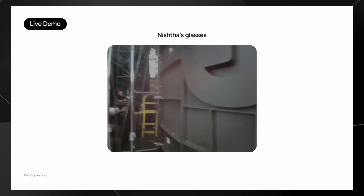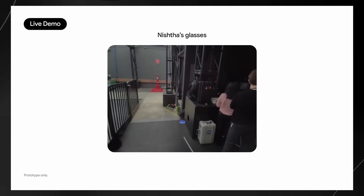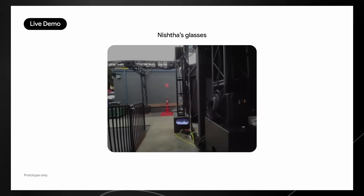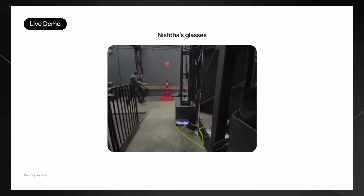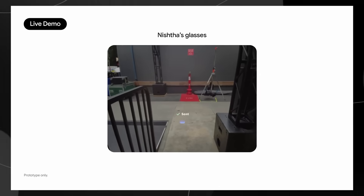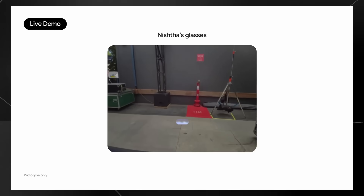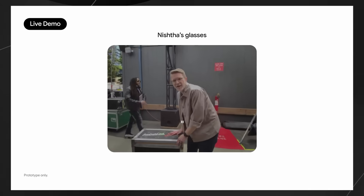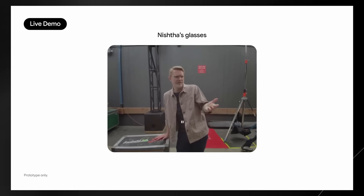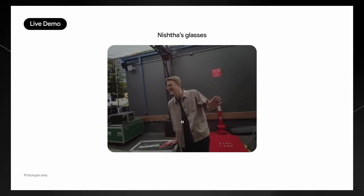But that's just the beginning. One feature that genuinely had me saying 'wow' out loud was the visual memory capability. In one demonstration, someone briefly looked at a bookshelf, turned away, and then asked Gemini what the title of the book on the shelf behind them was — and the glasses actually remembered and told them. The glasses can even help you find a lost hotel key card, and as someone who's constantly misplacing things, this alone would be worth it.